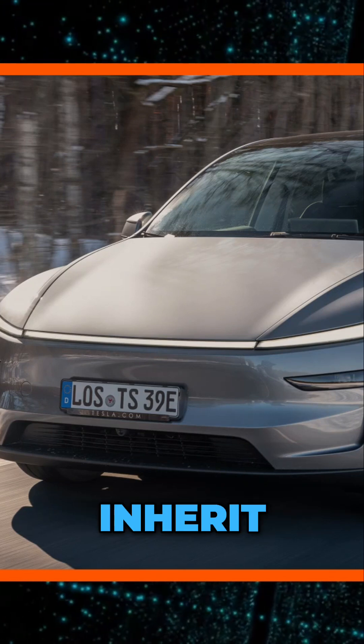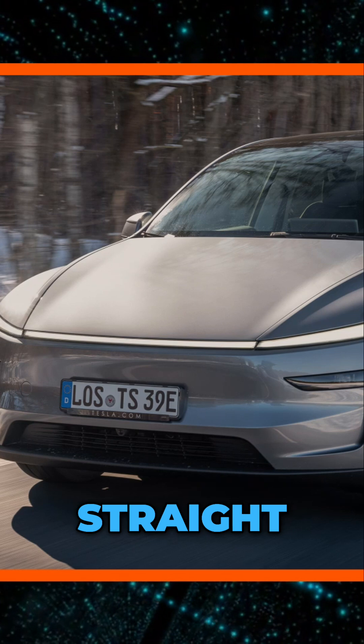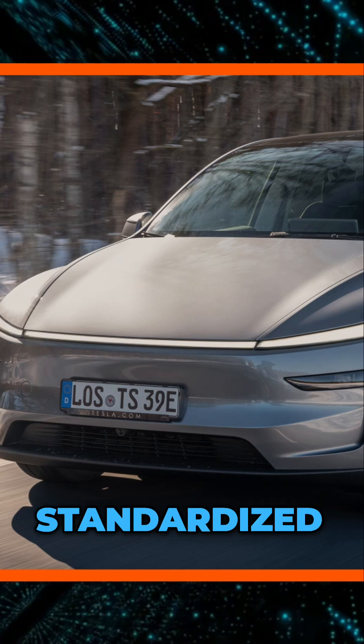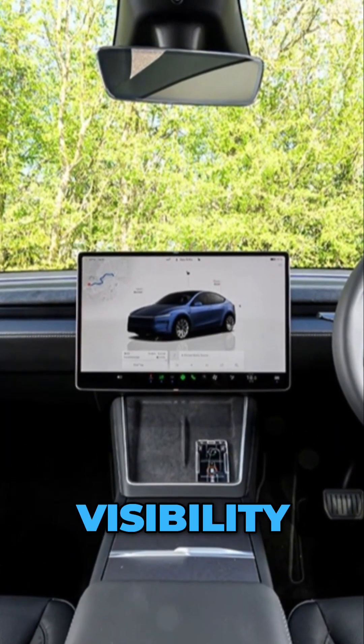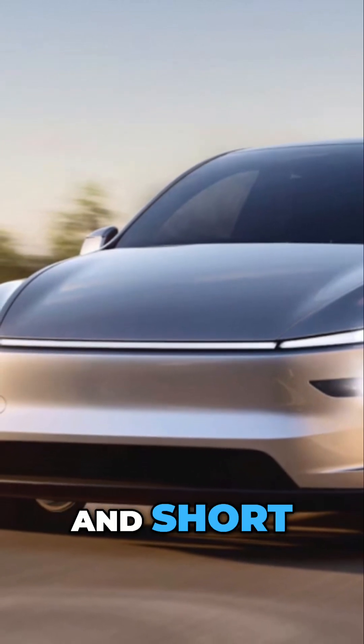The exterior design could inherit features from the Model Y, but with fewer curves and more straight lines, possibly to facilitate mass production with standardized molds. There are rumors that the rear will be less inclined, prioritizing interior space and visibility. The front should maintain the tapered LED headlights and short hood,